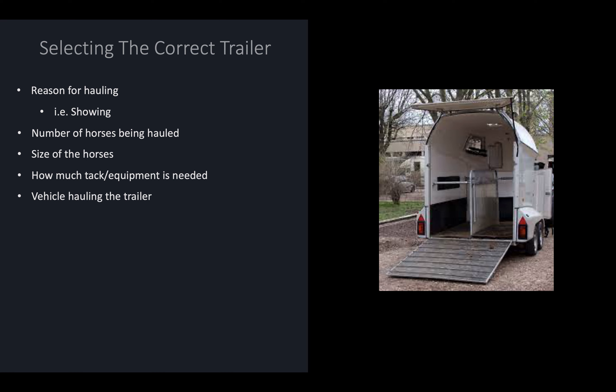When talking about trailer safety, it is important that we select the correct trailer for our needs. When selecting a trailer, it's important to look at our reason for hauling — such as, are we planning on taking our horses to shows, or do we only need a trailer to run five minutes up the road to the vet's office? Next, we need to look at the number of horses we will be hauling and make sure our trailer can accommodate all of them. Also consider the size of our horses — this trailer pictured to the right would not be able to hold a draft-sized horse, so we have to make sure that our trailer fits our horses.